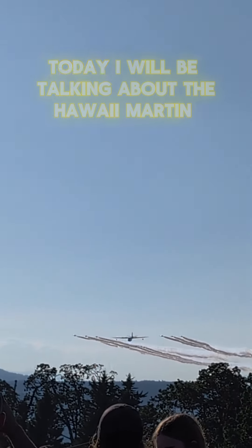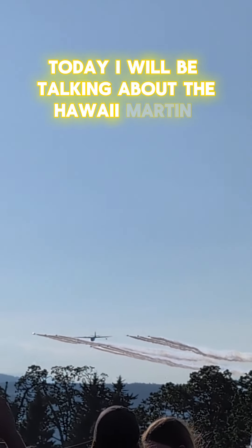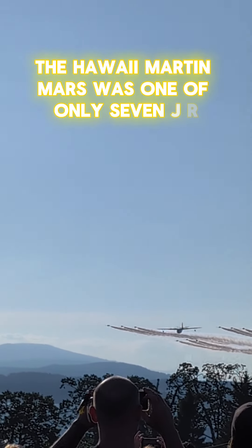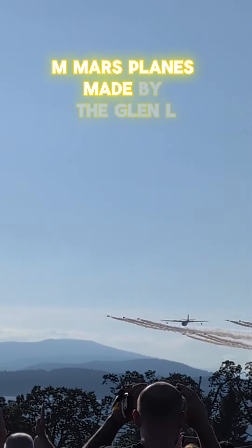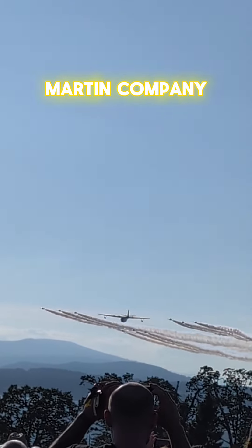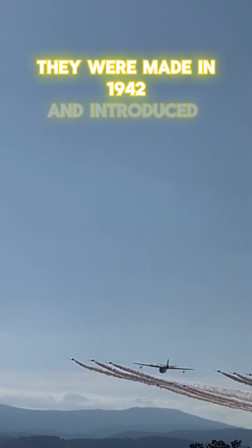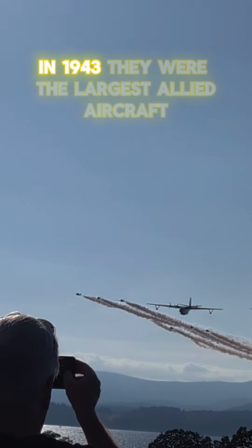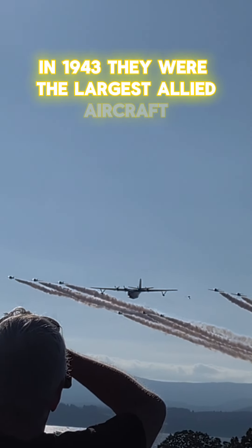Hey guys, welcome to a new video. Today I will be talking about the Hawaii Martin Mars. The Hawaii Martin Mars was one of only seven JRM Mars planes made by the Glenn L. Martin Company. They were made in 1942 and introduced into the U.S. Navy for World War II in 1943. They were the largest Allied aircraft.